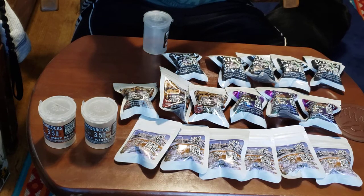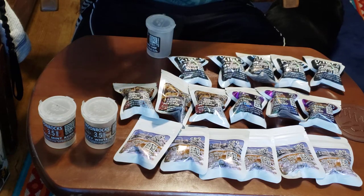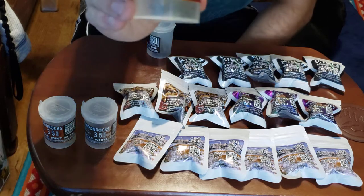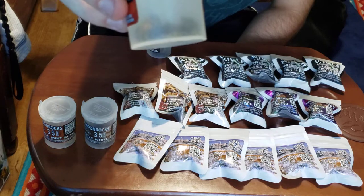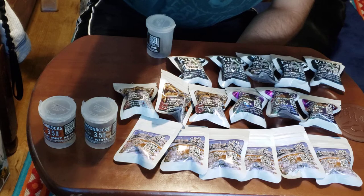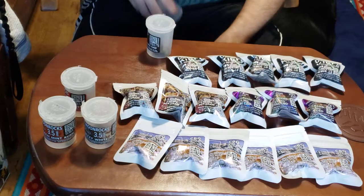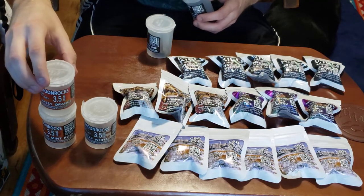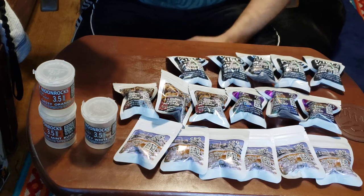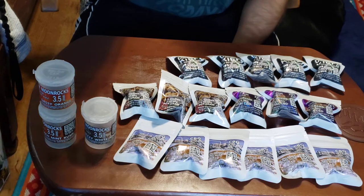We have Delta-8 moon rock CBD flower with Delta-8 oil and Keef — again a High Times Cup 2020 winner. This is the Gassy Orange Zest. These things must be heavy — I mean, for that to be three and a half grams. This is $15. Also looking forward to 3.5 grams Delta-8 moon rock CBD flower — the Cherry Chocolate Chip.